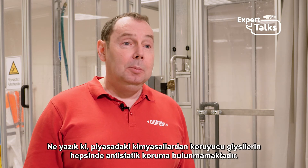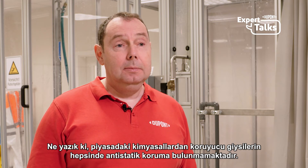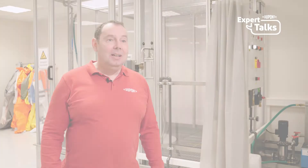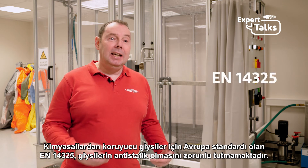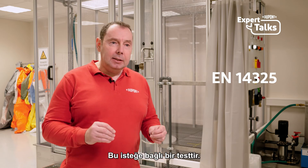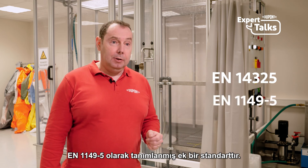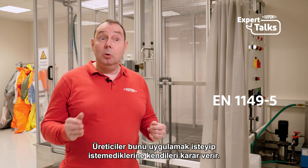Unfortunately, not all the chemical protective garments on the market are anti-statically treated. The European standard for chemical protective garments, EN 14325, does not require the garments to be anti-static. It is not a mandatory test — it is an additional standard, EN 1149-5. The manufacturers decide if they want to apply that or not.